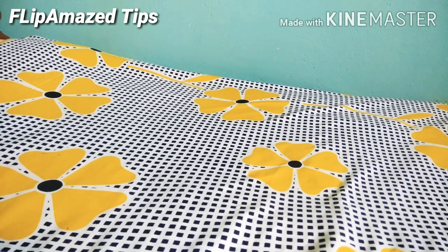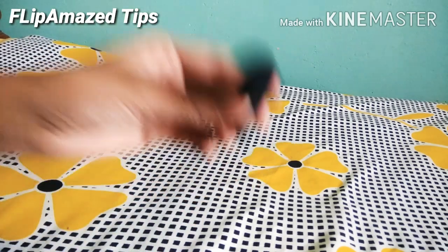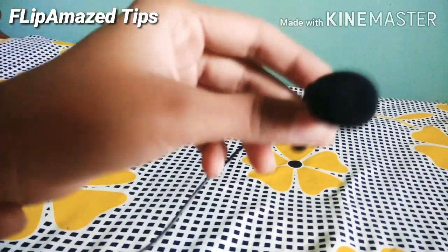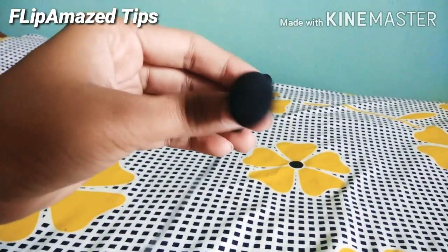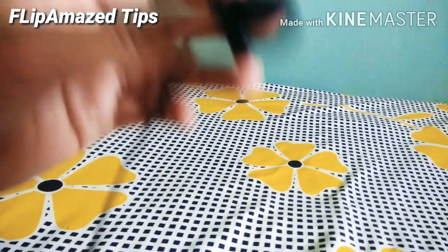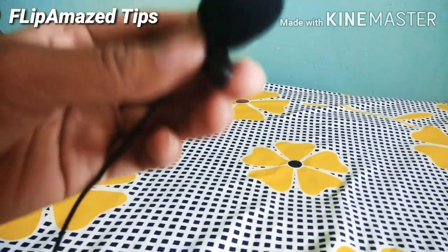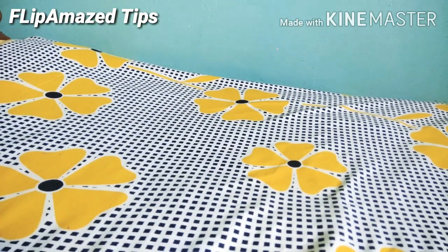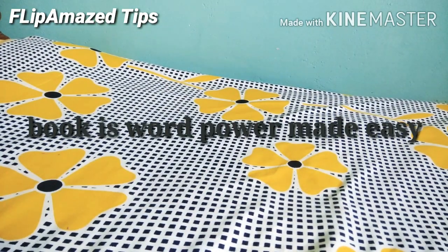I also ordered a mic — it's a great mic and I bought it for around 120 to 130 rupees. I'm actually filming this video using that mic! And I have one more product: the book 'Word Power Made Easy.'